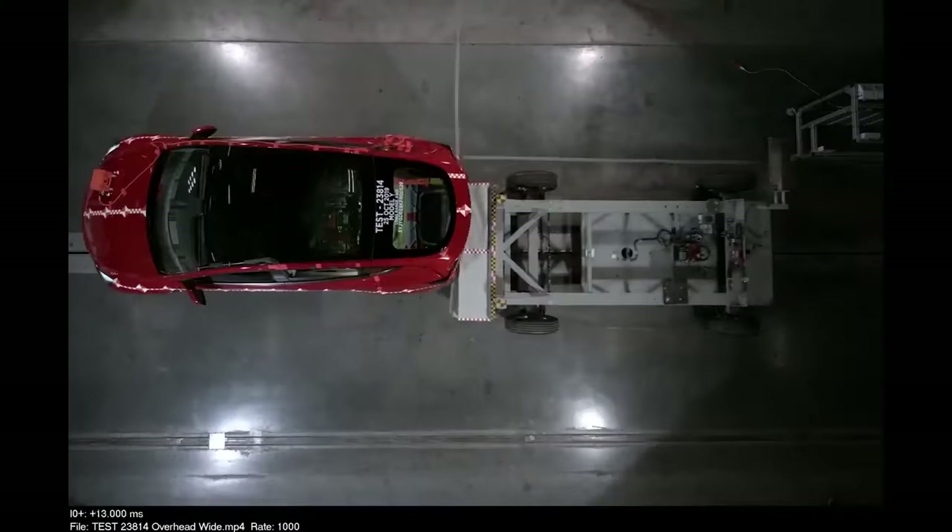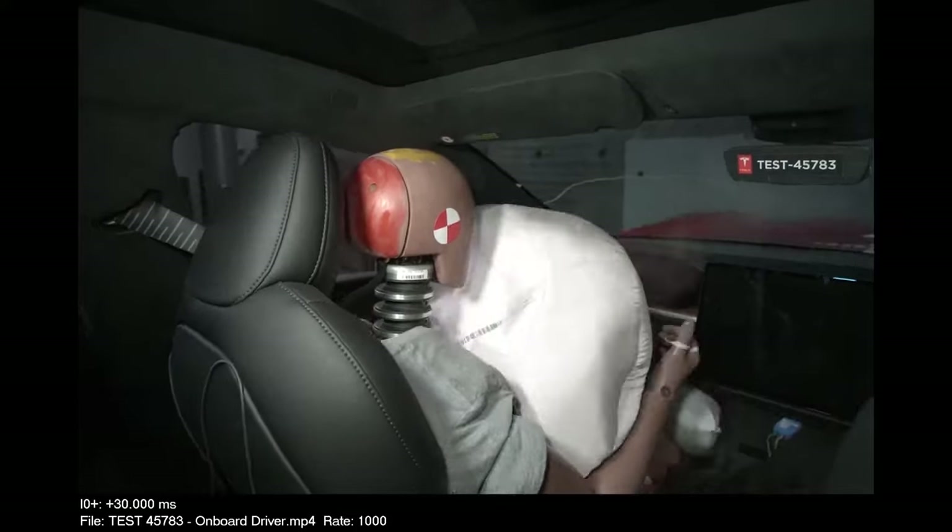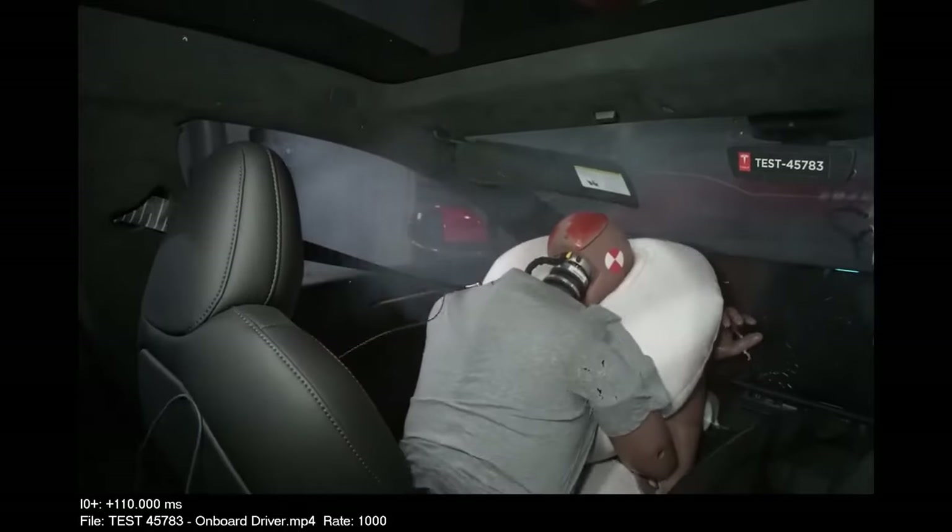Tesla vehicles are safe due to their large crumple zone, low center of gravity, rigid construction, and advanced airbag deployment mechanisms that enhance passenger protection.